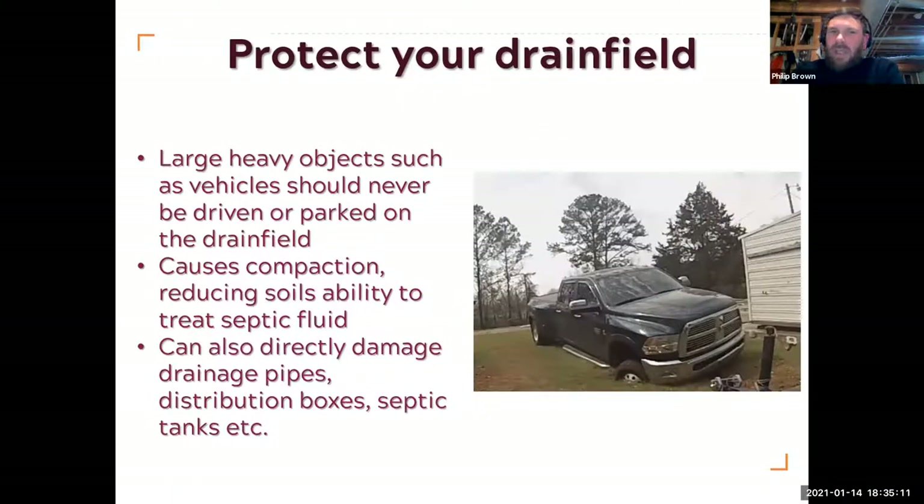Protect your drain field. Heavy objects shouldn't be driven or parked on drain fields — you can have physical damage but also compaction. If you get compaction in these upper layers, when you're trying to push water out through the bottom of the drain line, air has to escape. If air can't make it through the compacted layer, water gets held up within the soil profile and starts backing up towards the surface. So we try to avoid that compaction above the septic drain line.